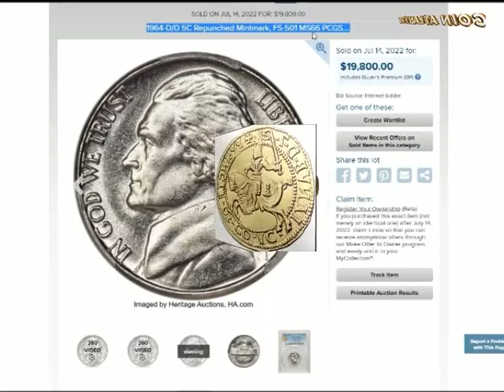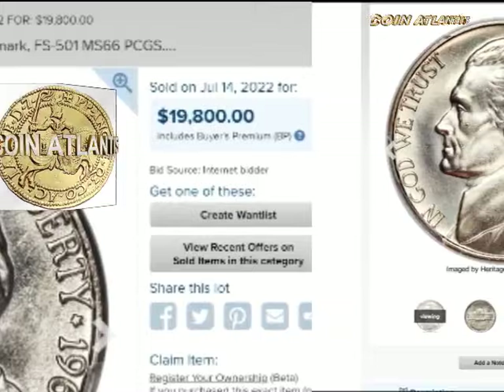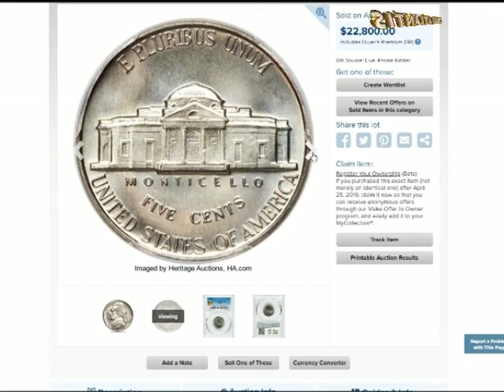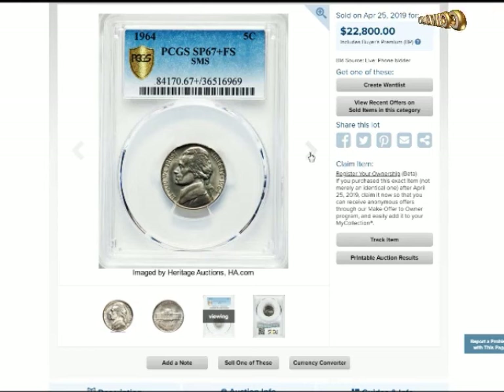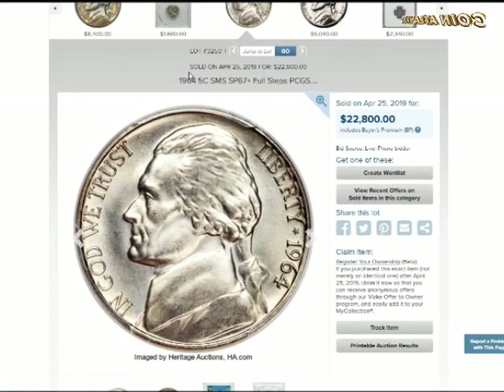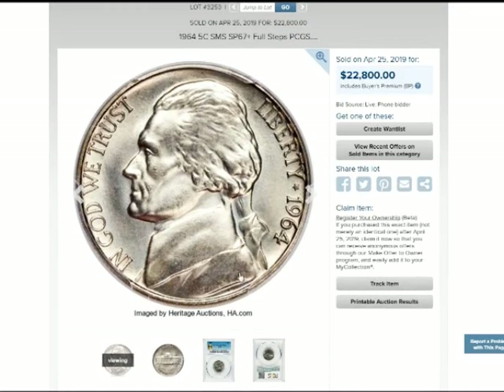1964 FS nickel value: according to PCGS, two specimens of 1964 FS nickels sold in 2019 — one for $9,400 in May and another for $8,519 in September. Further back, in 2014 a 1964 FS MS-67 nickel went for $14,100. PCGS quoted a value of $17,625 in 2016. Though it was an anniversary year, in April 2022 one sold for $22,800.